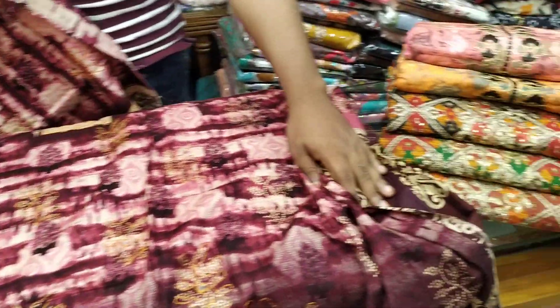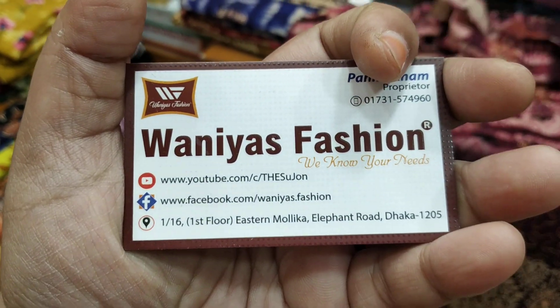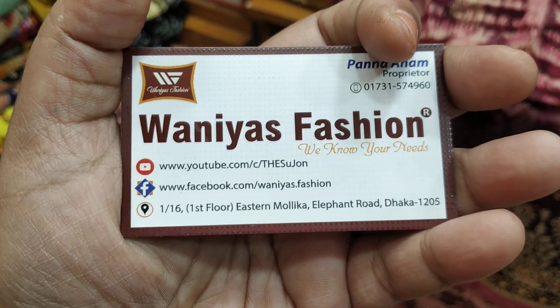Assalamualaikum viewers, welcome to the channel. This is the one year fashion show. This is a reasonable price. Ladies shop — 3P's collection is available.